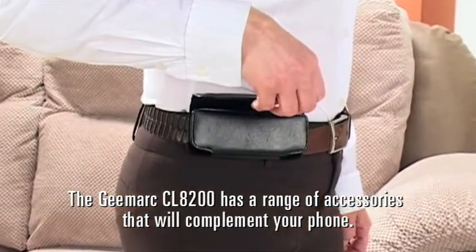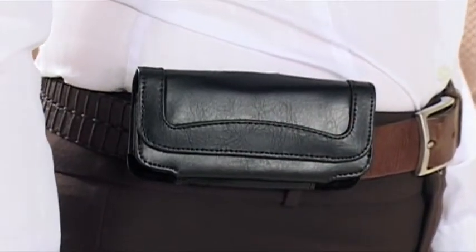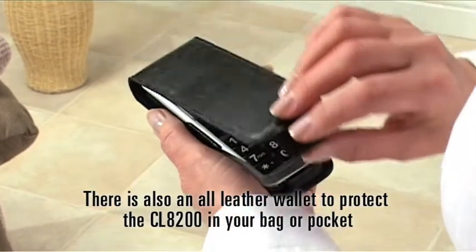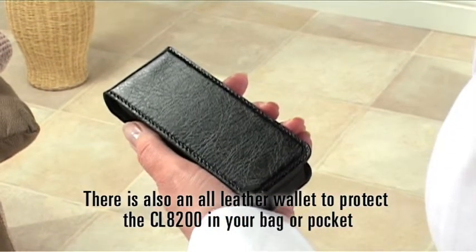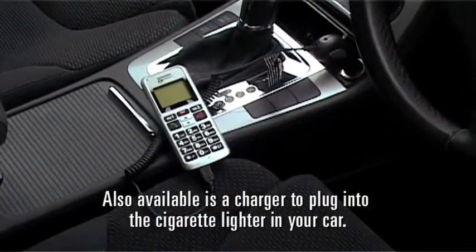The GMark CL8200 has a range of accessories that will complement your phone, including an all-leather belt wallet. There is also an all-leather wallet to protect the CL8200 in your bag or pocket. Also available is a charger to plug into the cigarette lighter in your car.